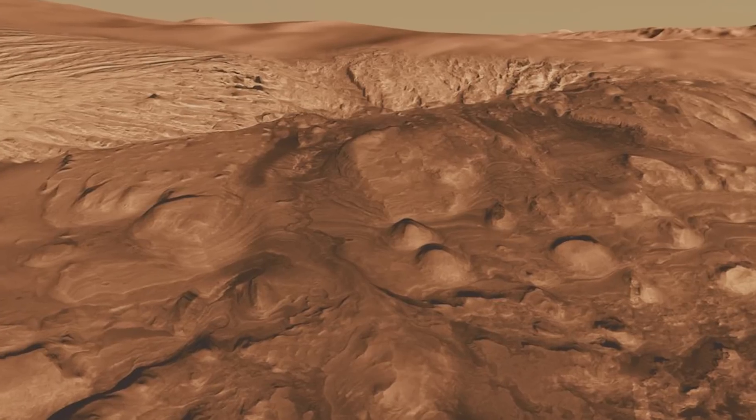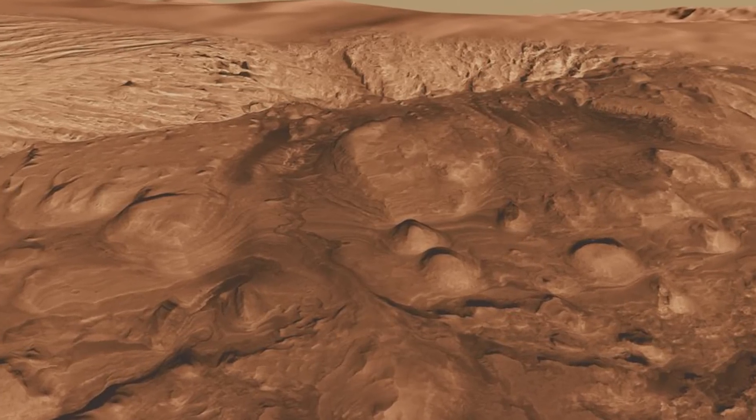What we understand is the order of events, but not necessarily the timing of these geological events. We know that Gale Crater formed during a time when Mars was wet, and then a lake formed inside of the crater.